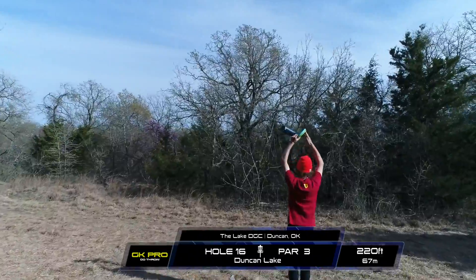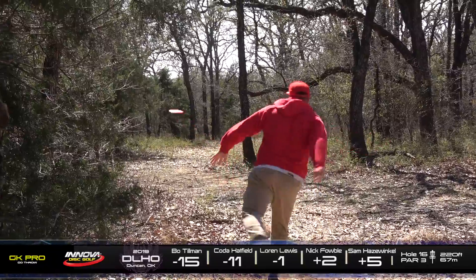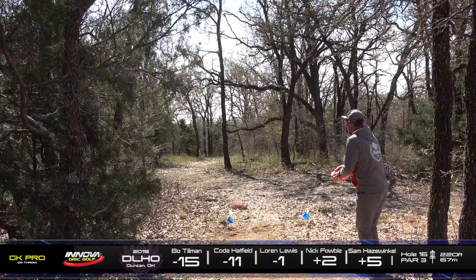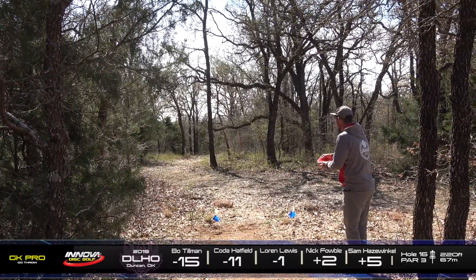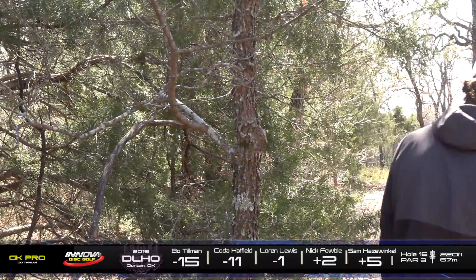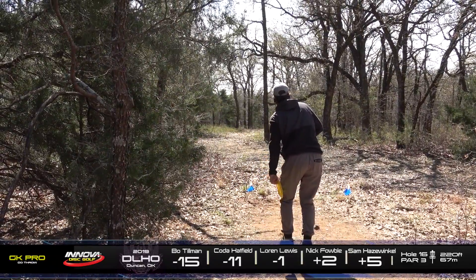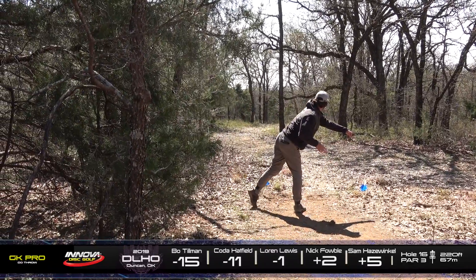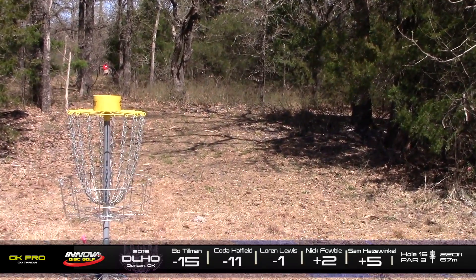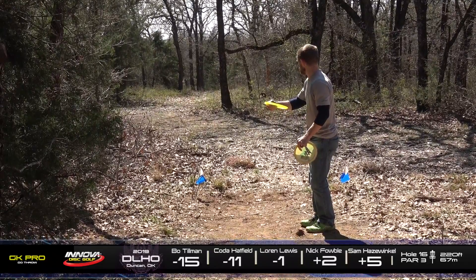Yeah, the closest you can really get is that last set of trees. Just the way it's shaped, it's impossible to play a clean line that gets all the way down there. And Blaine said that he can throw a forehand flex shot on this hole, but I am not buying that. I want to see that. Coda just finding that tree, kicking left — going to be in a tough spot. And Nick. Stupid overstable — I think it's a crazy beef. He actually fought through pretty well. He'll be in a decent spot, able to at least salvage a par.